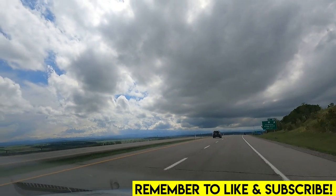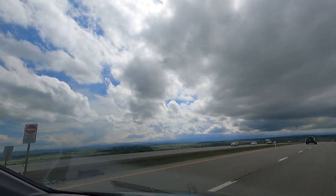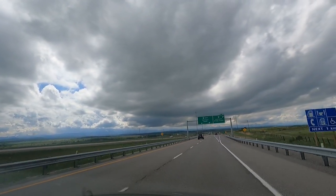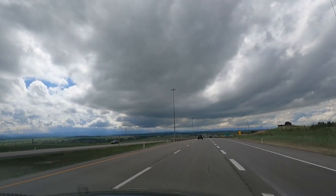All right, everybody. So it's the last minute trip here to Banff, Alberta, just an hour away from our hotel, which is nice. We're just under an hour out now. Beautiful mountains, world-renowned, the Rocky Mountains here in Canada. It's definitely worth it.